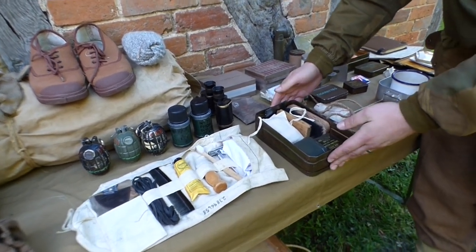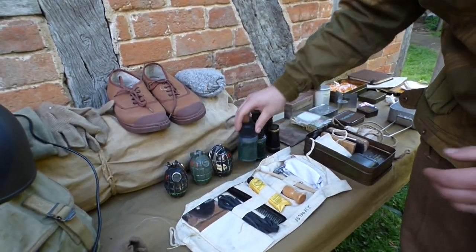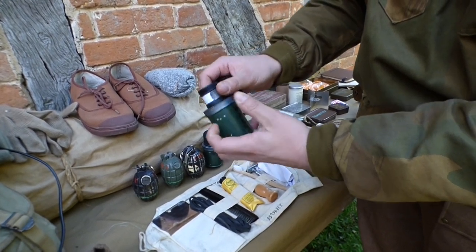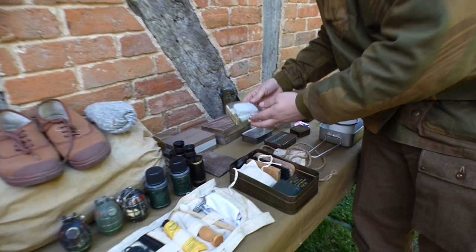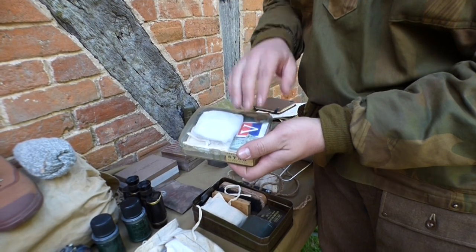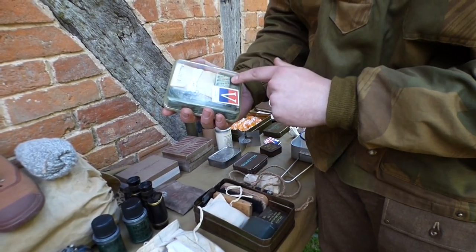We've got some weaponry here — three Mills bombs and also a couple of phosphorous grenades. These are all reproductions, not live, but very authentic indeed. Now these items are unique to special forces of the time — these are the escape and evasion kits. This one has been faithfully reproduced by Danny Rees. It does have some omissions in that the Horlicks tablets aren't in there yet, but you'll see things like the compass, fishing wire, chewing gum, matches and fishing hooks, just to name a few.